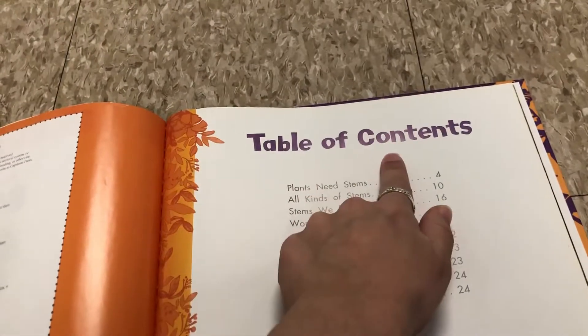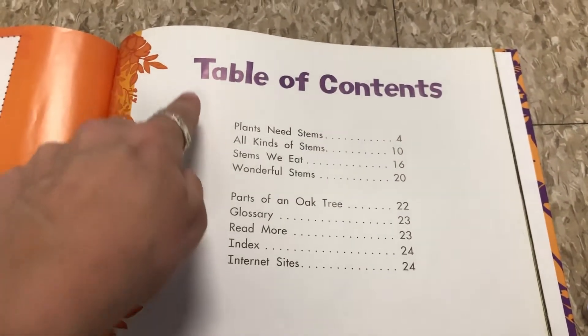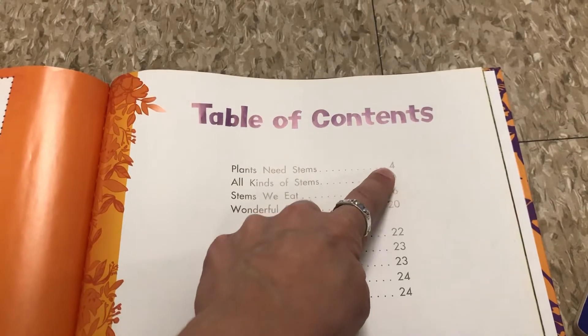This is the table of contents. The table of contents is the map of the book. If I wanted to read about stems that we can eat, I can go to page 16. But if I want to read why plants need stems, I go to page 4.